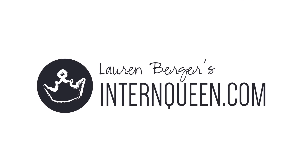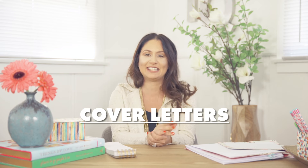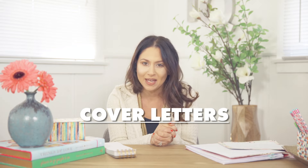Hi everyone, it's me. Welcome back. Today we are talking about cover letters because it is summer internship time and everyone's asking about cover letters. They don't know how to write their cover letters, they don't know what to do. So let me give you a few tips.